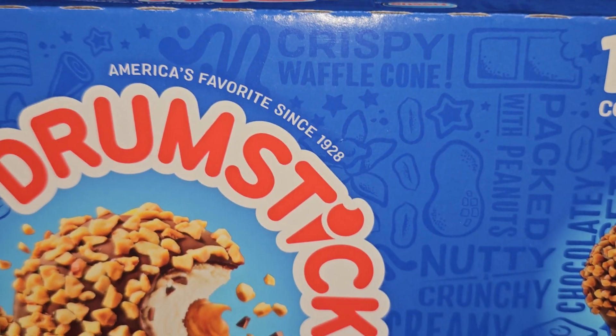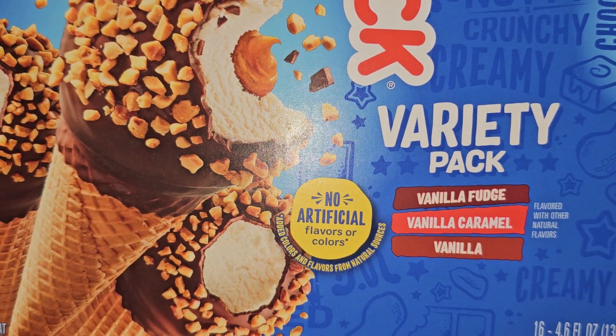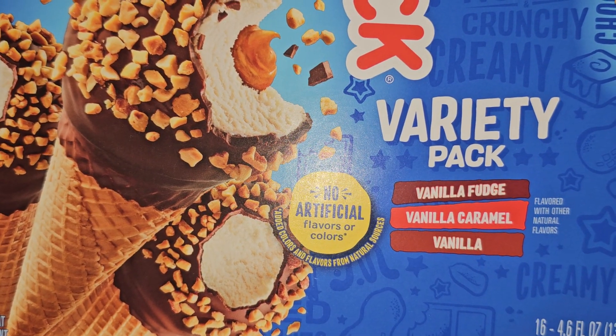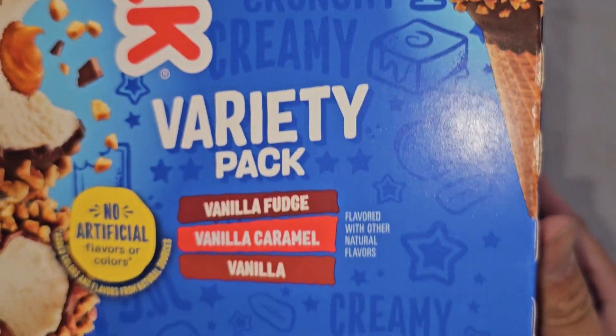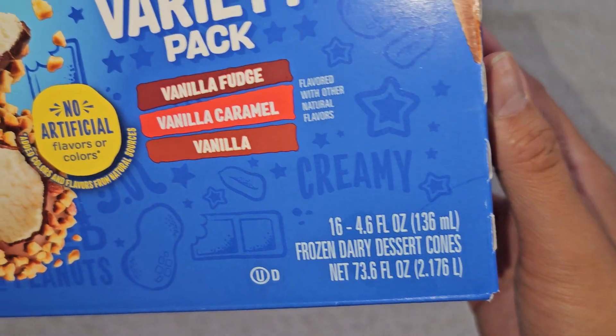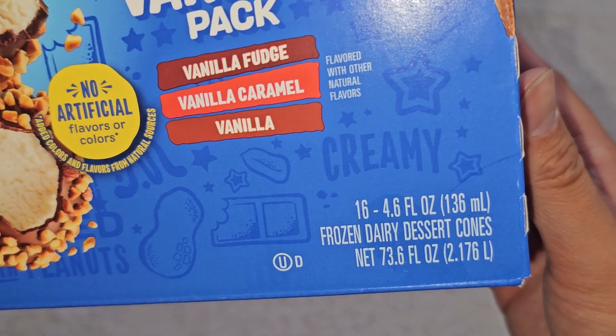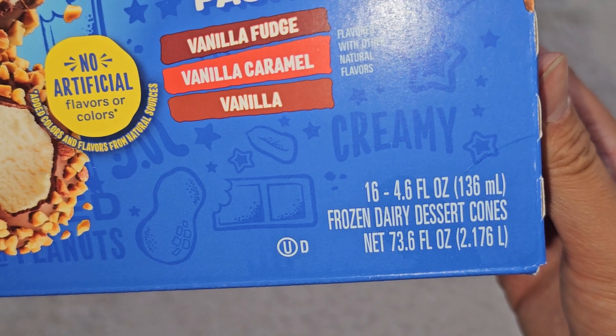Let's take a closer look. 'America's favorite since 1928. No artificial flavors or colors.' Added colors and flavorings from natural sources — so if that's what you mean by no artificial, everything is artificial because it's artificially added, but it's from natural ingredients. Which, everything came from nature because we just messed with it to make it a certain way. So doesn't that make everything natural ingredients?